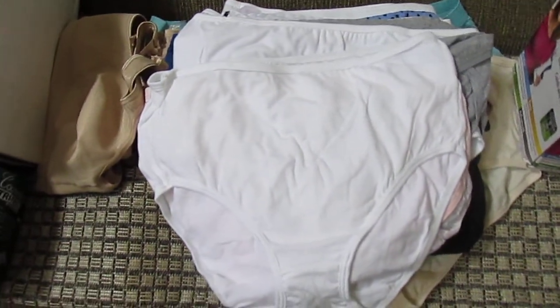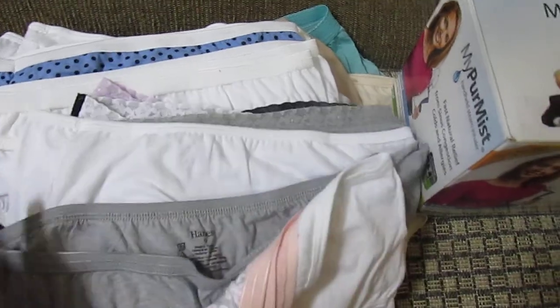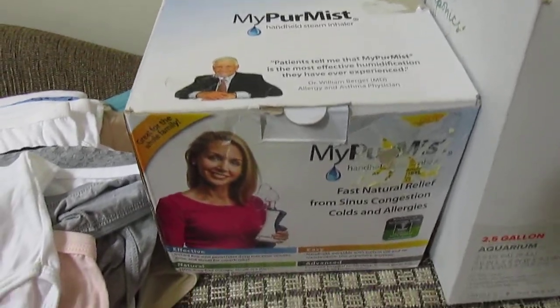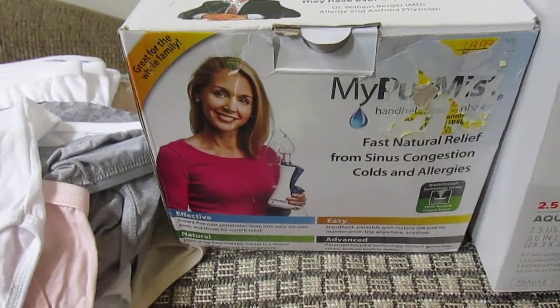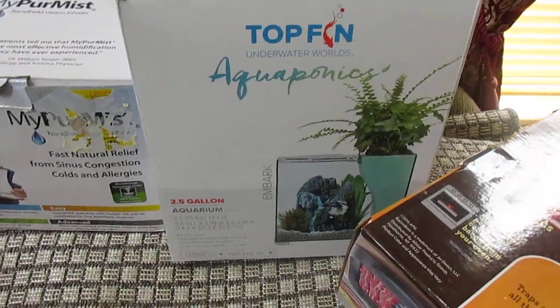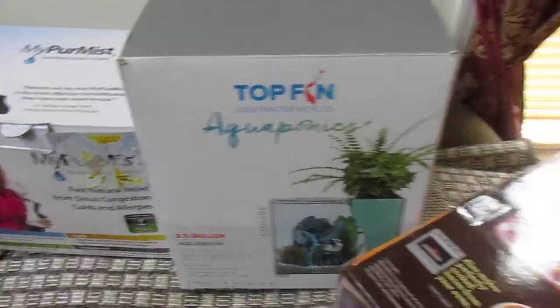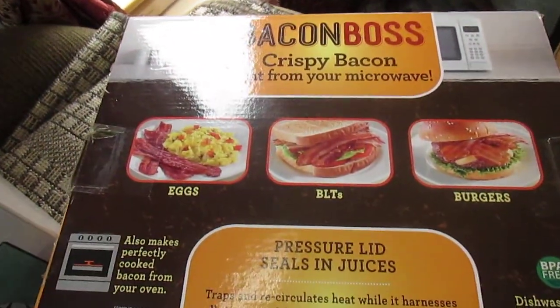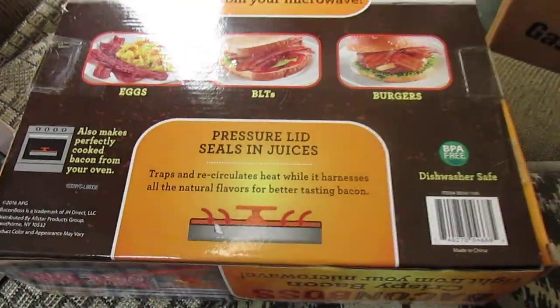And for all the women out there, they have a bra here — I don't know why I got them, I guess because they were all new. They're all different sizes. And a mister for your face, for sinuses. The little baby fish tank that you can grow flowers in.